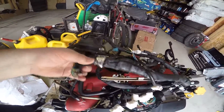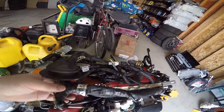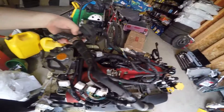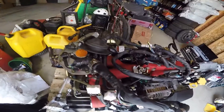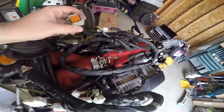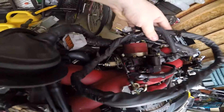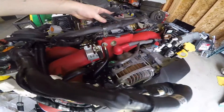Looks like most of the main harness is here. Looks like it was just hacked off — right when it got inside the interior, because this is the seal of the firewall. Might have to change that out if I want to actually have cruise control, but that's something I can deal with later.